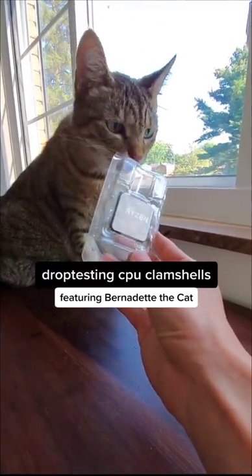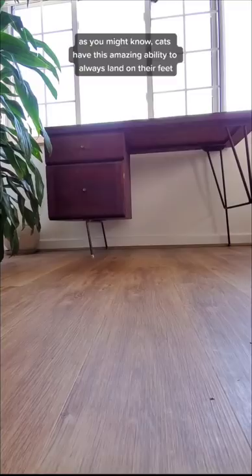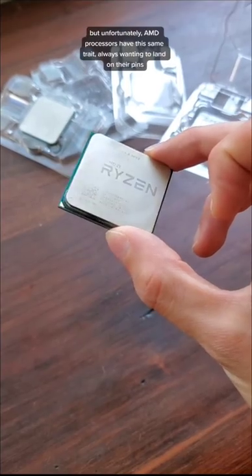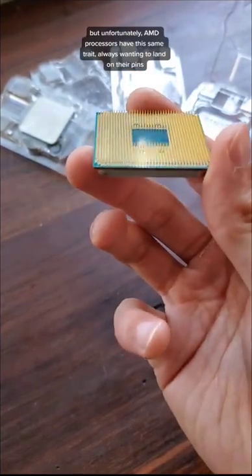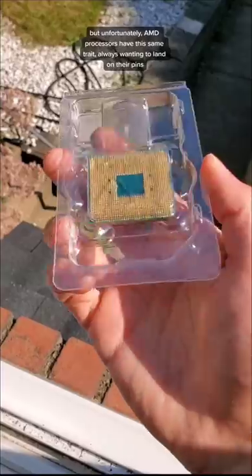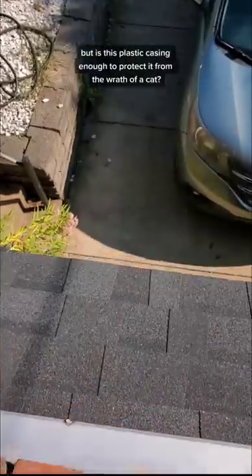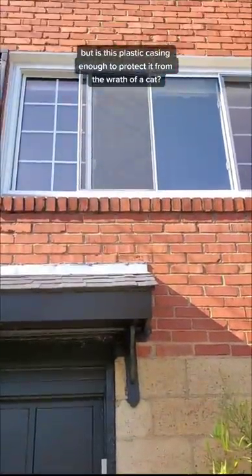Drop testing CPU clamshells, featuring Bernadette the cat. As you might know, cats have this amazing ability to always land on their feet. But unfortunately, AMD processors have this same trait, always wanting to land on their pins. Which is why they come packaged in these protective clamshells. But is this plastic casing enough to protect it from the wrath of a cat?